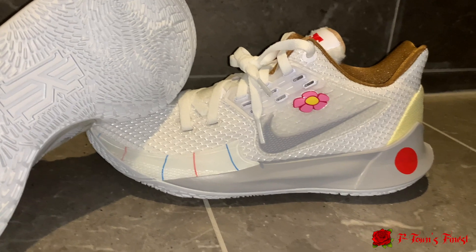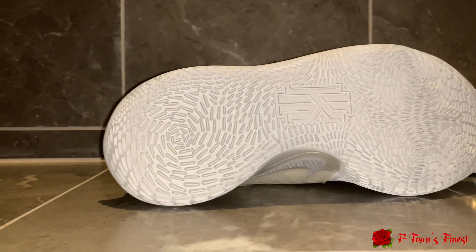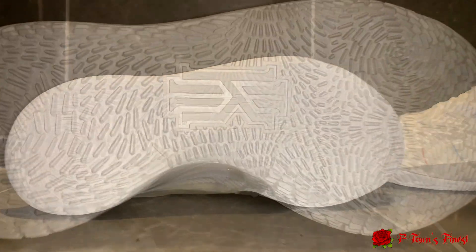Who's hooped in these? Who's busted some cheeks in the Sandy Cheeks? Let me know. On the bottom of the shoe we got this all-gray groove-type pattern with the Kairi logo in the middle.